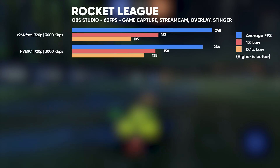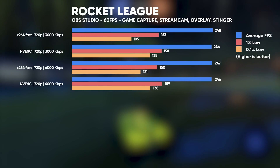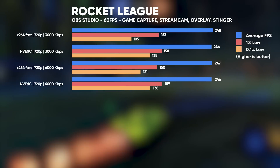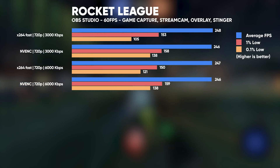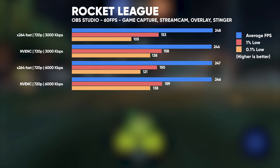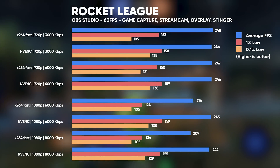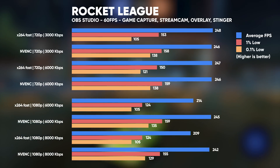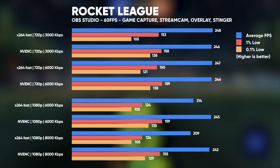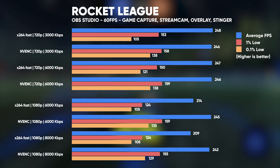At 720p, the average FPS for both encoders and bit rates is sitting at around 250 FPS, with the only real difference being that NVENC doesn't suffer quite as low frame rates at the 0.1% lows. Still, very high frame rates while streaming with either encoder at 720p. At 1080p 60, X264 Fast suffers at both bit rates with lower average FPS and 1% lows, whereas there isn't a huge difference for NVENC between 720p and 1080p streaming. Overall, Rocket League streaming with either encoder at 1080p performs very well on this machine.